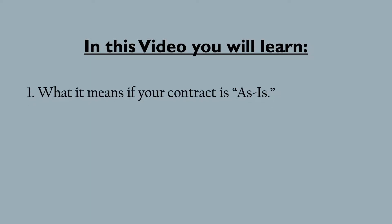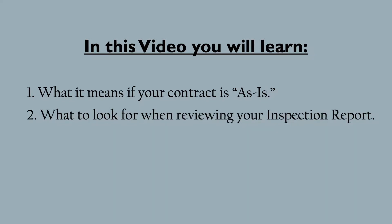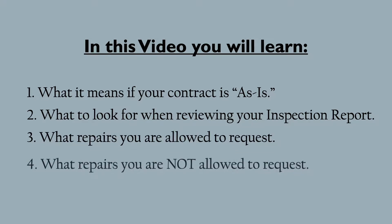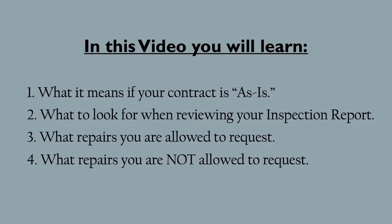In this video you will learn what it means if your contract is as-is, what to look for when reviewing your inspection report, what repairs you are allowed to request, and what repairs you are not allowed to request. If you're watching this video, you just had a contract accepted to buy a property or a home.